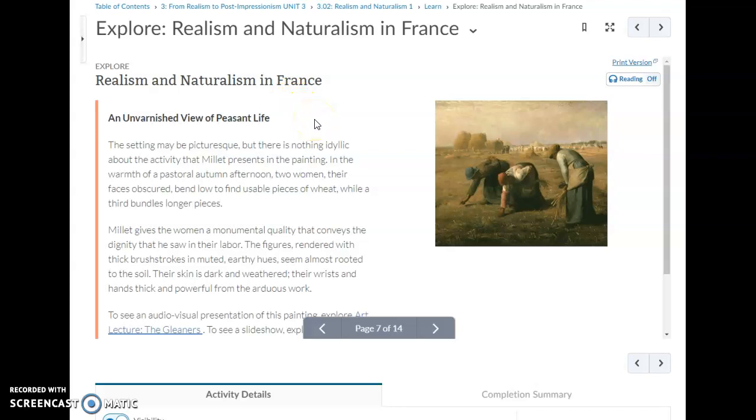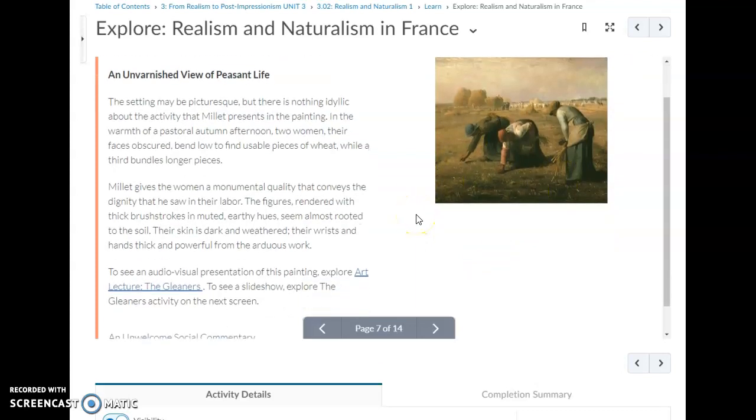In the warmth of a pastoral autumn afternoon, two women — their faces obscured — bend low to find usable pieces of wheat, while a third bundles longer pieces. The setting may be beautiful and look like a picture, but there's nothing ideal about the activity. These women are picking up little scraps of wheat off the ground after the harvest.